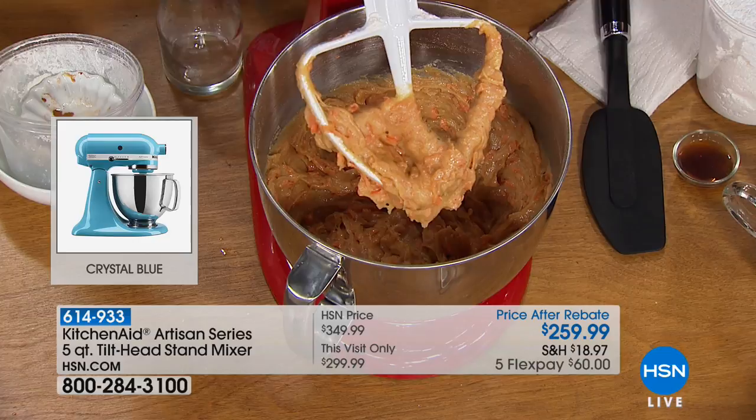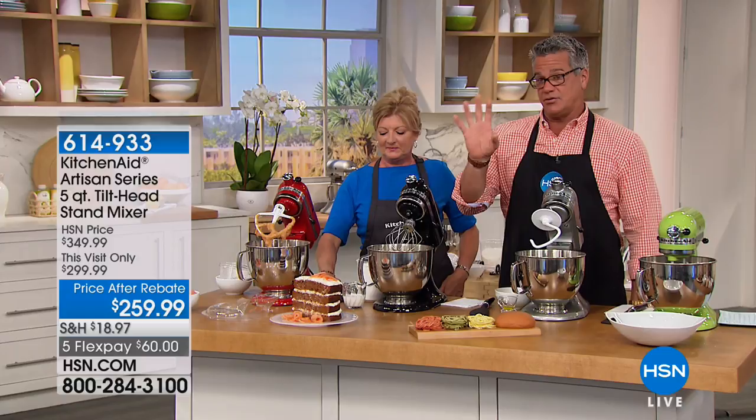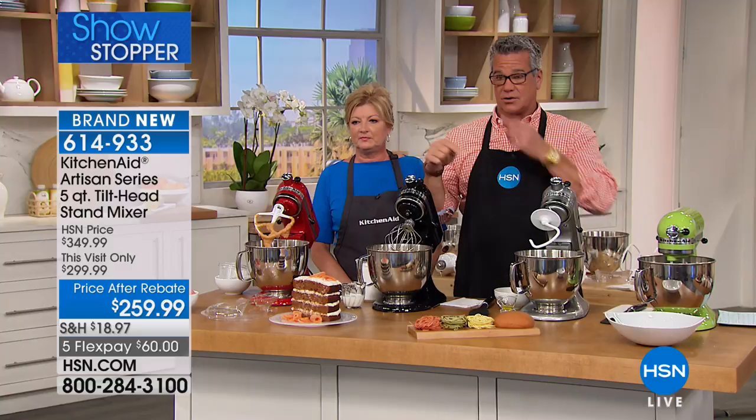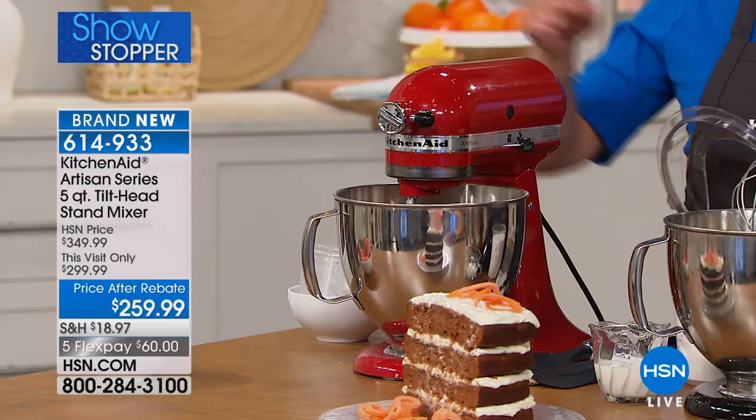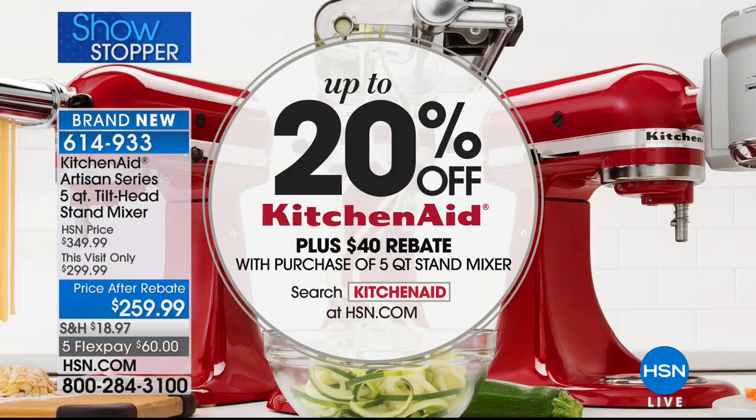We're dropping the price by $50 here at HSN — normally it's $299. We're also including a $40 mail-in rebate, which drops it down to $259. They send you a Visa card about a month after you buy it. Price after rebate is $259.99, which is already $50 off plus 20% off and a $40 rebate when you buy it today. Just pick the color that you want.